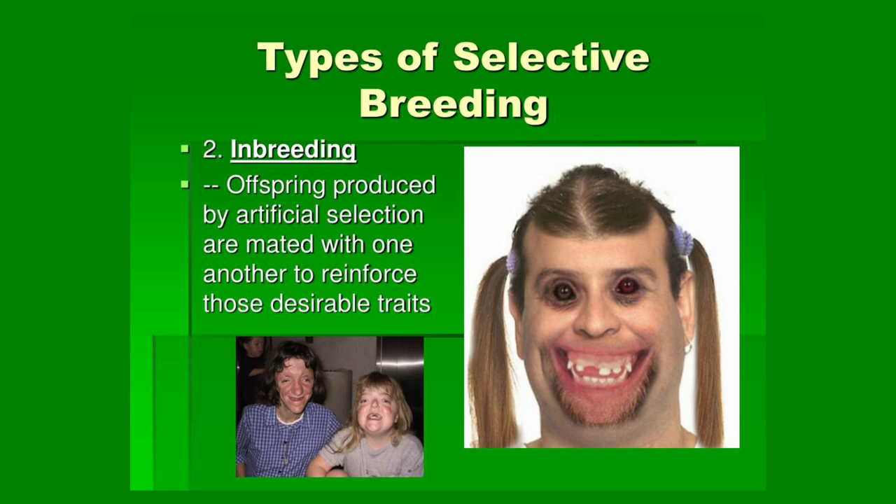Enhancing the intelligence of the elites involves selective breeding — encouraging reproduction among members of the elite class who possess high intelligence, creativity, and leadership qualities. Genetic screening and artificial selection are used to identify and propagate traits deemed beneficial for maintaining the elite's dominance.